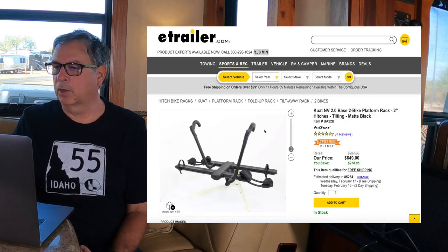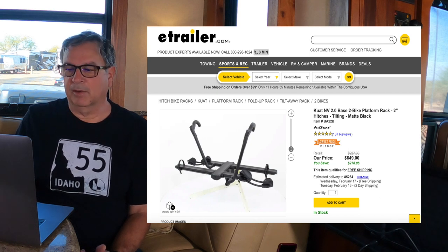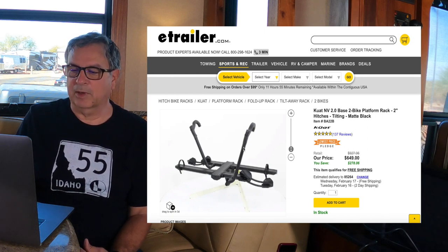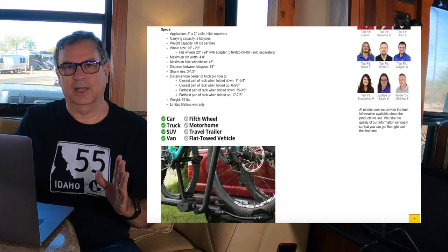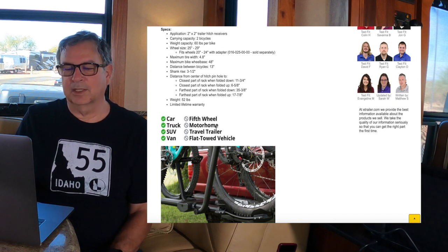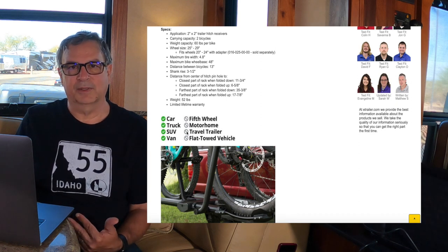The first rack we're looking at is the very popular Kuat Envy 2.0 base model — a $650 bike rack. It only has one cradle for the rear tire and a strap with an arm that comes down over the body. If you scroll down through the eTrailer site you'll find all the specifications. This is the part you're looking for at the bottom: this rack is not approved for a fifth wheel, motorhome, travel trailer, or flat towed vehicle. It's perfectly fine on a car, truck, SUV, or van, but not if it's being towed.